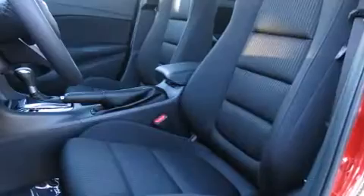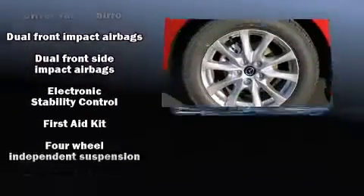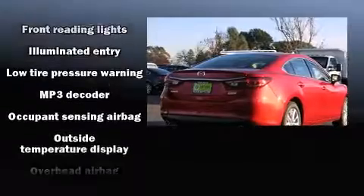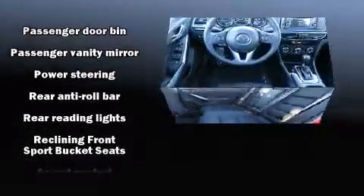Mazda also prioritized safety and security with features such as head curtain airbags, front and side impact airbags, traction control, brake assist, anti-whiplash front head restraints, ignition disabling, and four-wheel disc brakes with ABS.